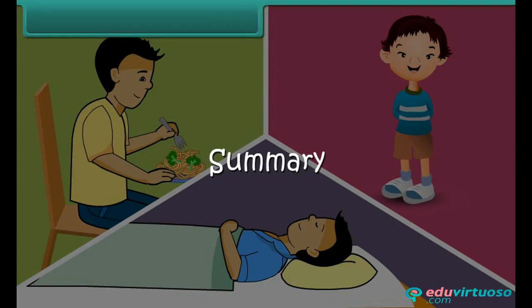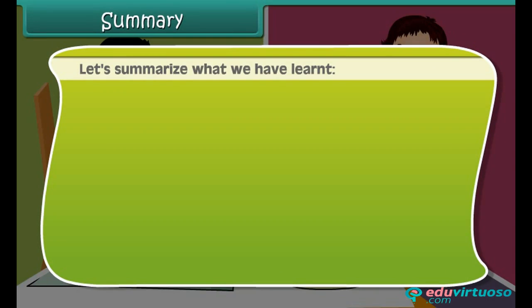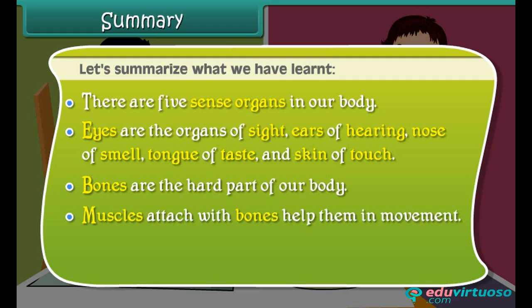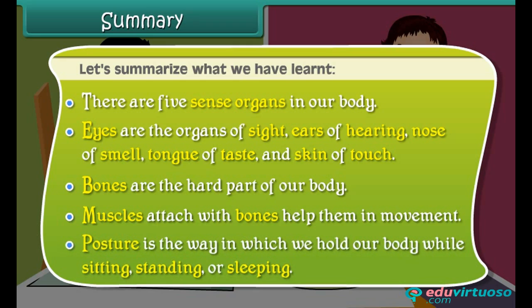Now let's summarize what we have learnt. There are five sense organs in our body: eyes are the organs of sight, ears of hearing, nose of smell, tongue of taste, and skin of touch. Bones are the hard part of our body, and muscles attach to bones to help them in movement. Posture is the way in which we hold our body while sitting, standing, or sleeping.